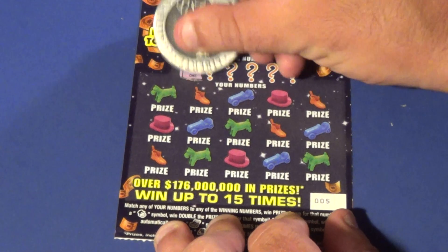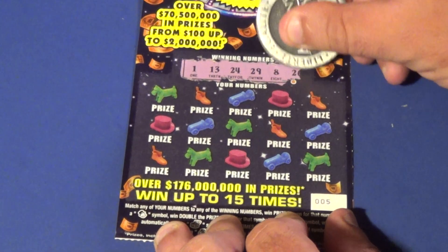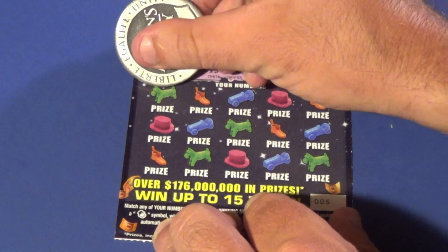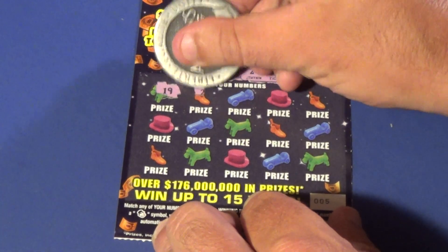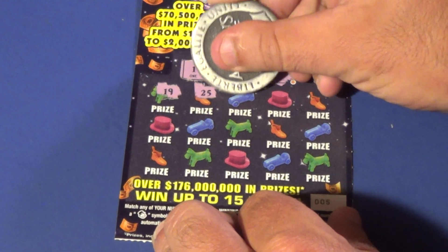Let's see if we have better luck on the second one. We are looking for a 1, 13, 24, 29, 8, and a 26. And we have a 19, a 25 — no, we got Samy'd there.